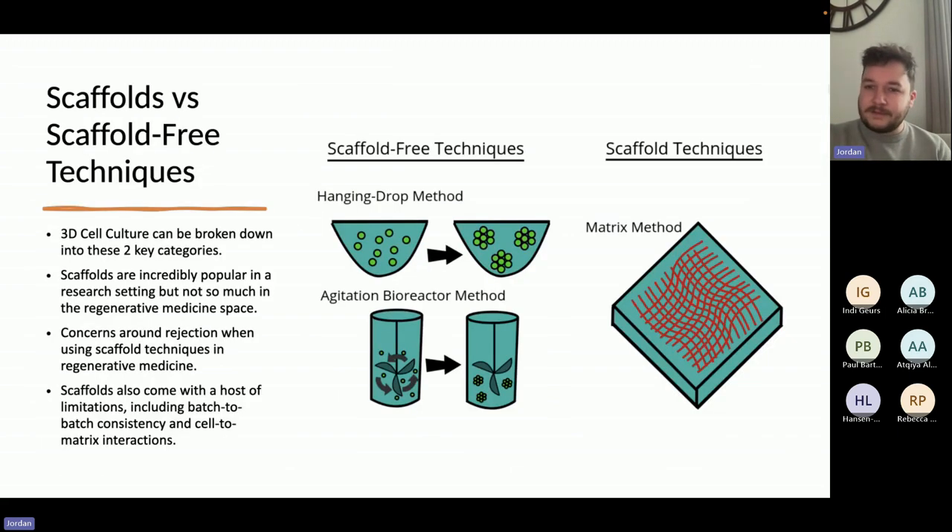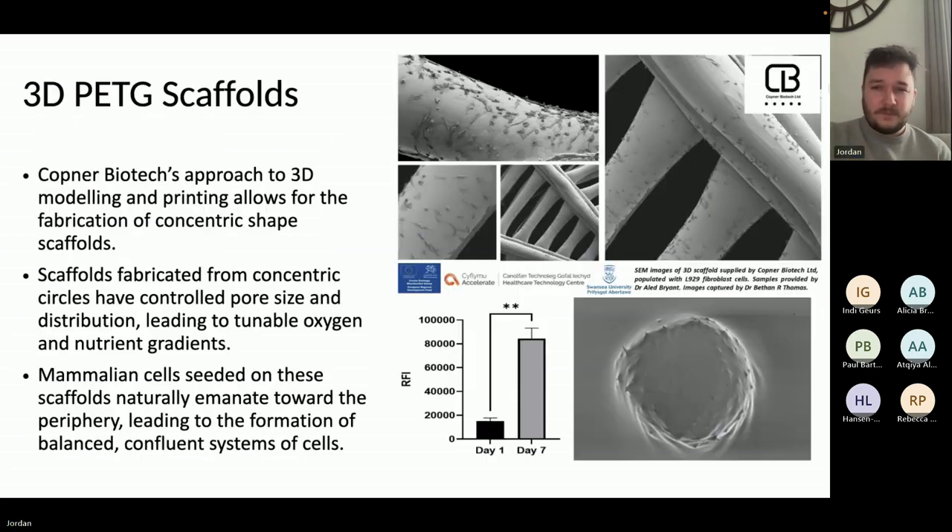If you take a matrix-type scaffold and seed your cells onto it, the cells will randomly distribute and form pockets because they have no reason to move across the scaffold interface. If you're looking to form spheroids this can be useful, but this method is not very reliable because your pockets will vary quite significantly. When you use the Copna Biotech scaffold, because of the tunable oxygen and nutrient gradient, the cells seeded into the center naturally emanate towards the periphery, giving us a balanced confluence system of cells every time.